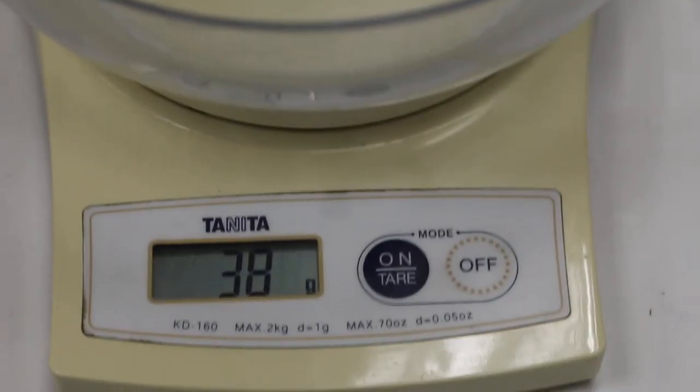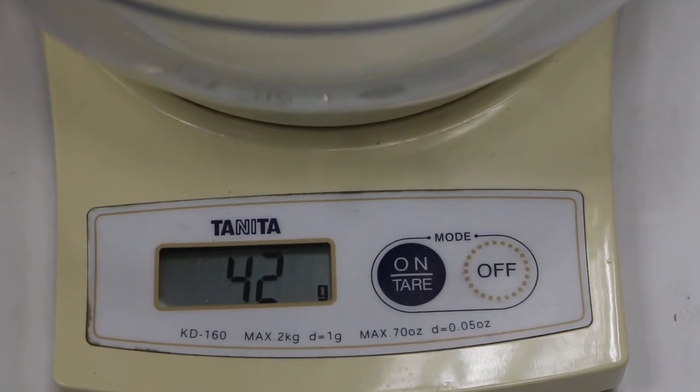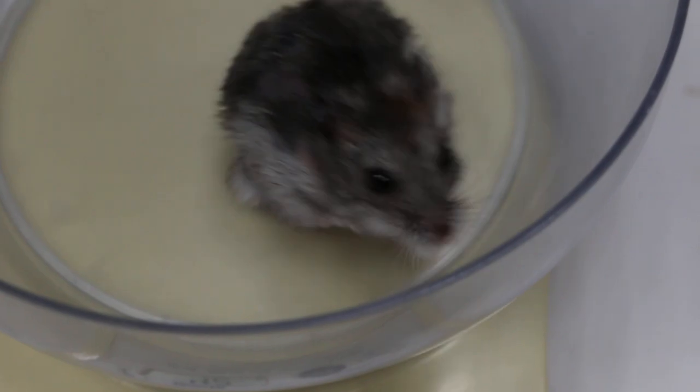Now we weigh the hamster. Before the operation the weight was 43 grams. Now we see — the weight is 42 grams. So the abscess was about 1 gram.